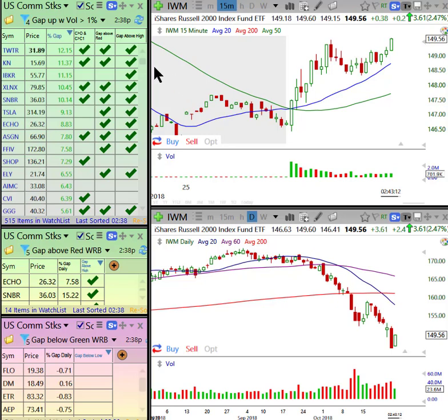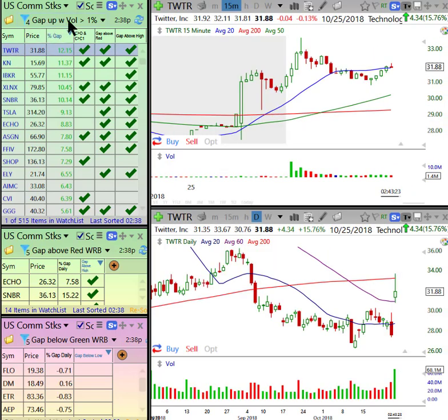This is Telechart 2000, and we have all kinds of different scans based upon what we're looking for, of course. So right this morning and now, let's look at what we have — gap up with volume over 1%.